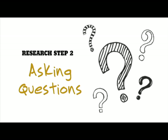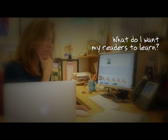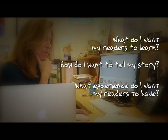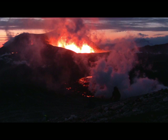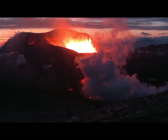Next, I start to ask myself some key questions. What do I want my readers to learn? How do I want to tell my story? What experience do I want my readers to have? For Mount St. Helens, I decided to focus my article on one person or family who experienced the volcano firsthand and build the facts around their exciting story.